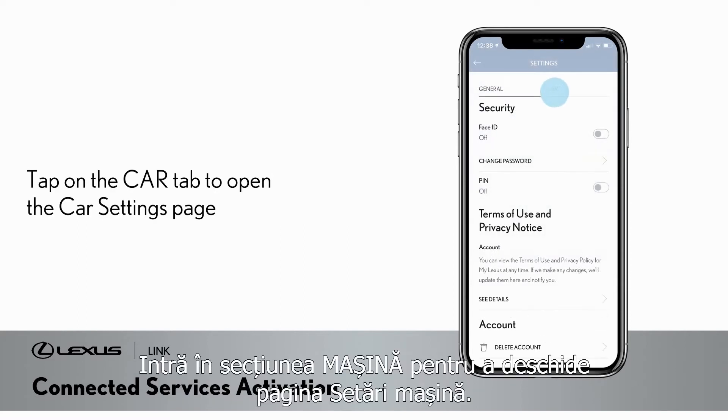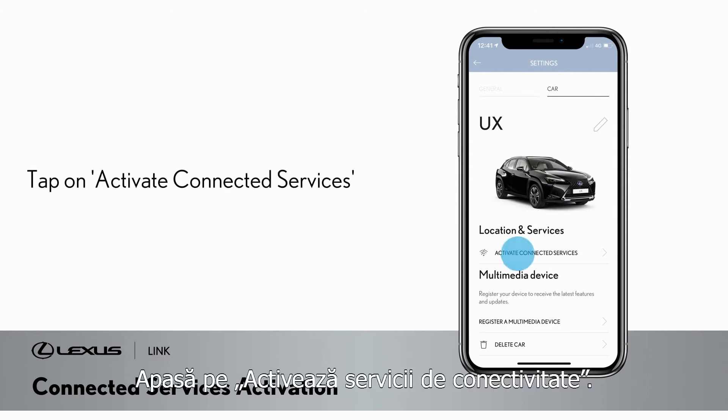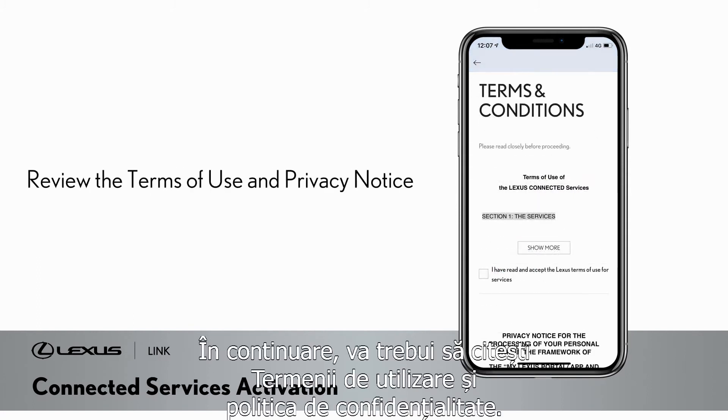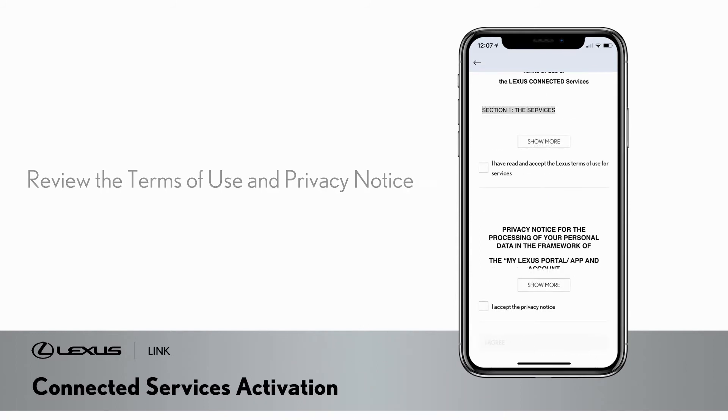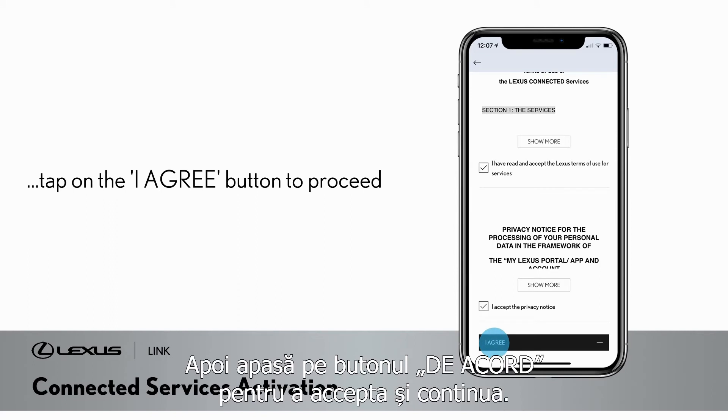Tap on the car tab to open the car settings page. Tap on Activate Connected Services. Then you will need to review the Terms of Use and Privacy Notice. Once you have opened and read the Terms of Use and Privacy Notice, tick to confirm they have been read. Then tap on the I Agree button to accept and proceed.